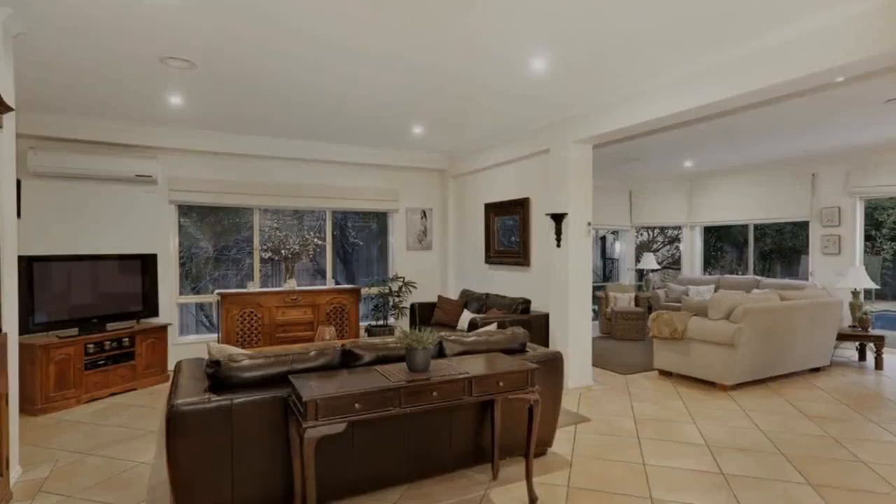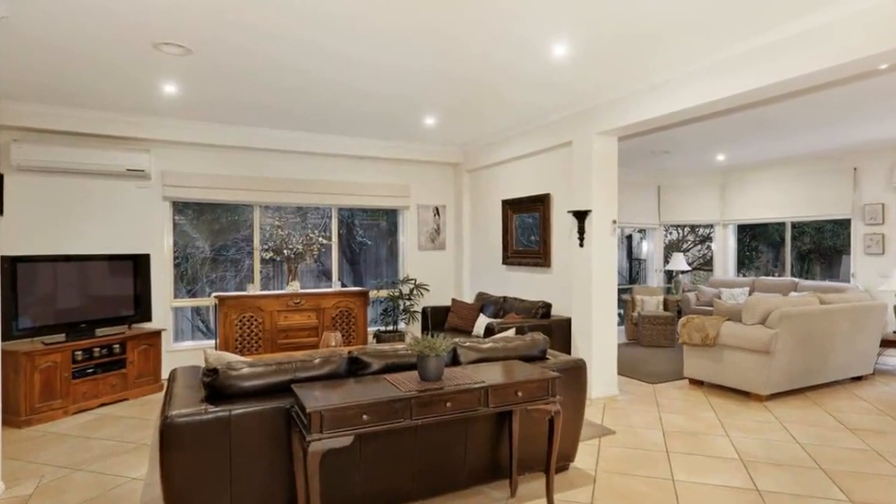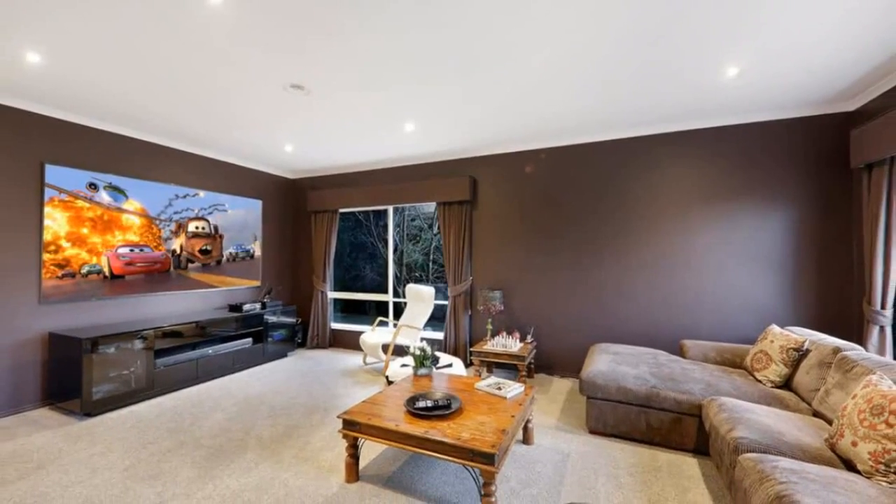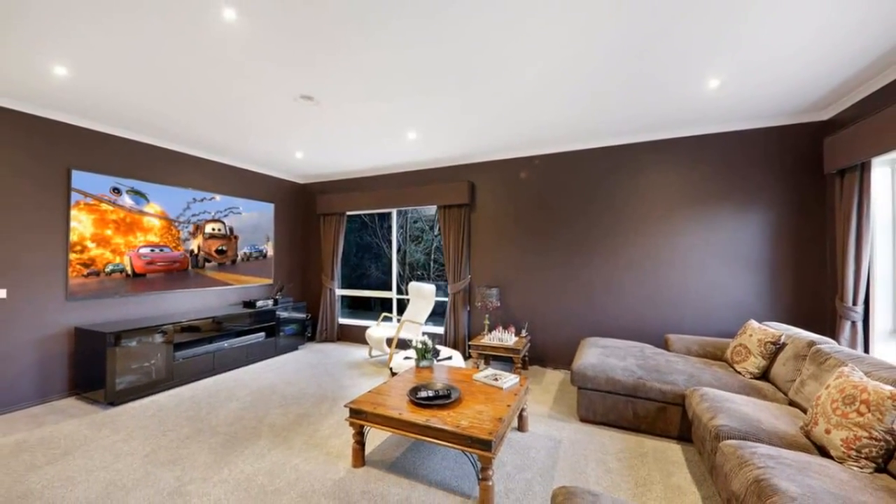Featuring an updated kitchen with 900mm freestanding oven and stone benchtops, a very open planned downstairs design, a fully enclosed lounge, theatre room with screen and projector, plus an alfresco and in-ground solar heated pool.